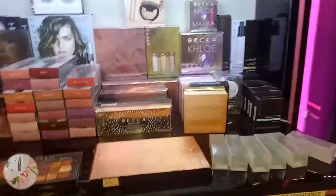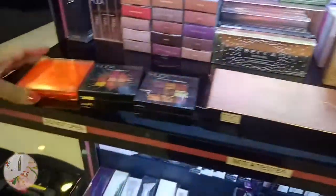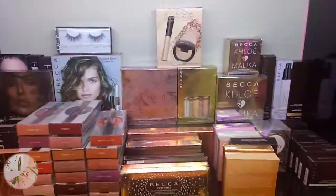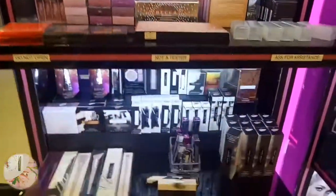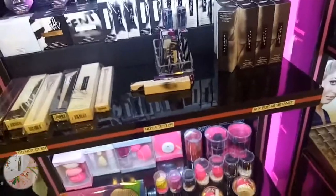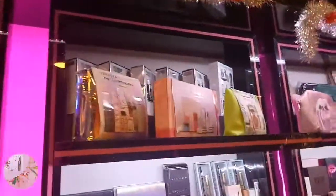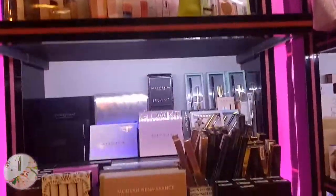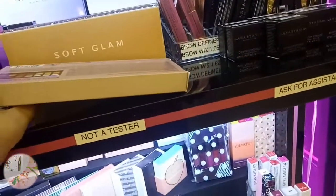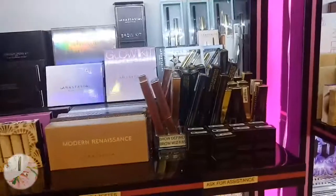Becca! Huda Beauty - 4,950. This one is 4,950. They have neon too, Huda. Grabe! Wish ko lang tumama ng loto and magbudget ng 100,000 tapos iba-ibang brand! Oh my gosh, ang ganda - sobra! Nandito rin ang Sephora, Modern Renaissance, Anastasia. And yung mga glow kit.